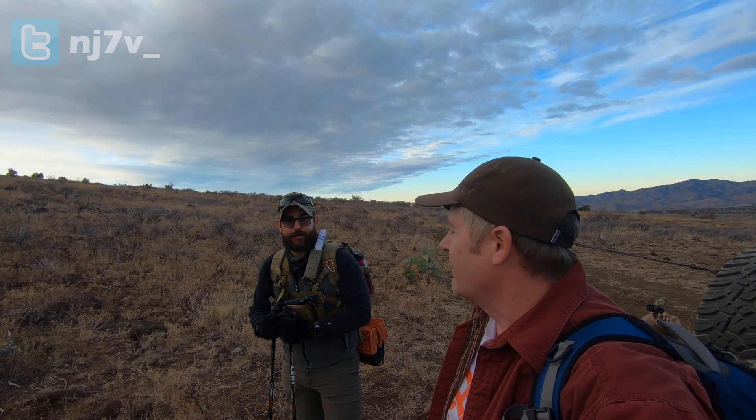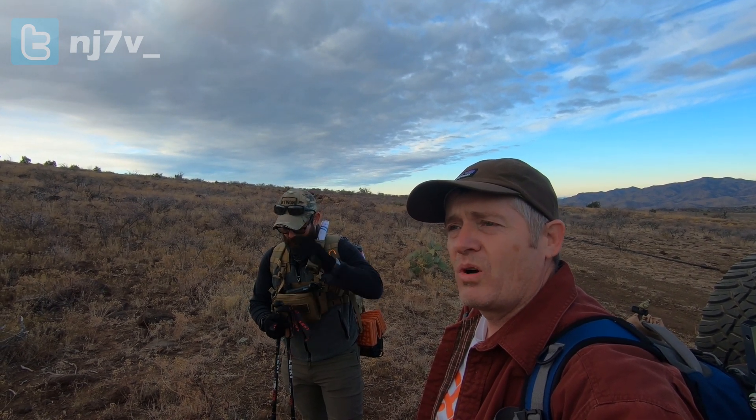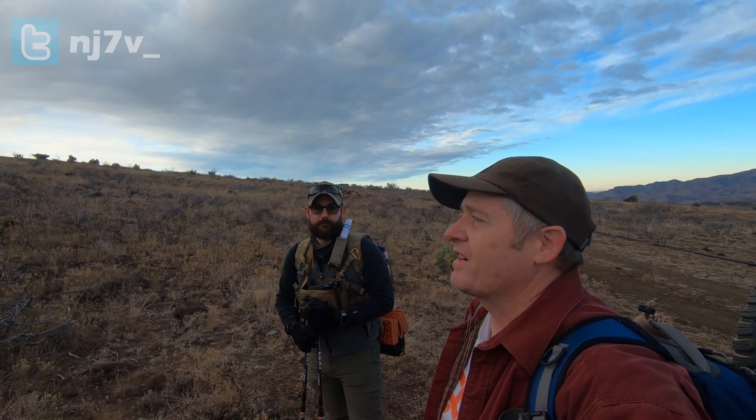He brought the 891 today and a larger battery pack. I'm going to do a little 2 meter FM experiment — try to work maybe 4 or 5 people I have set up ahead of time. I'll try with a Yagi, a J-pole, and the rubber duck, and see what the signal reports are on each antenna for each contact. Let's get up there and see how it goes.